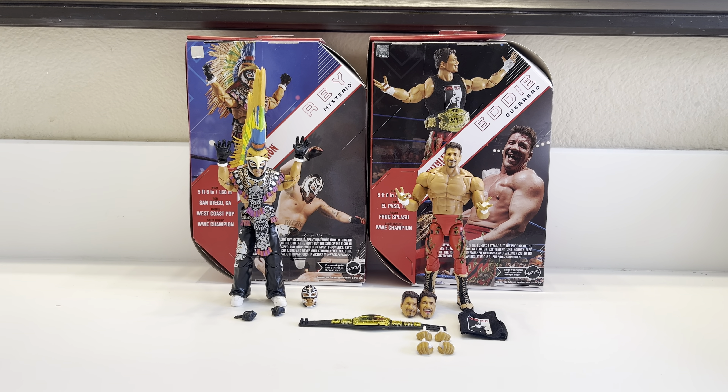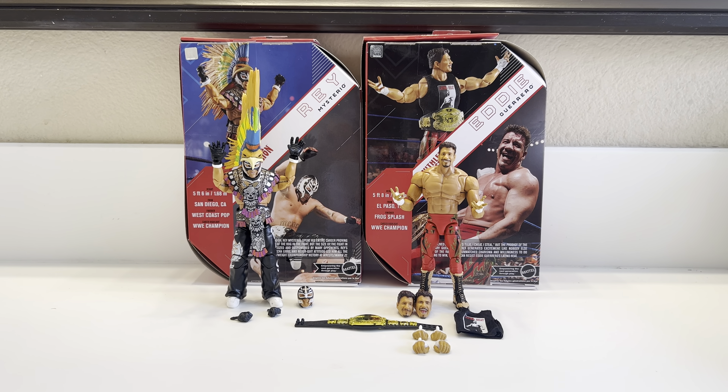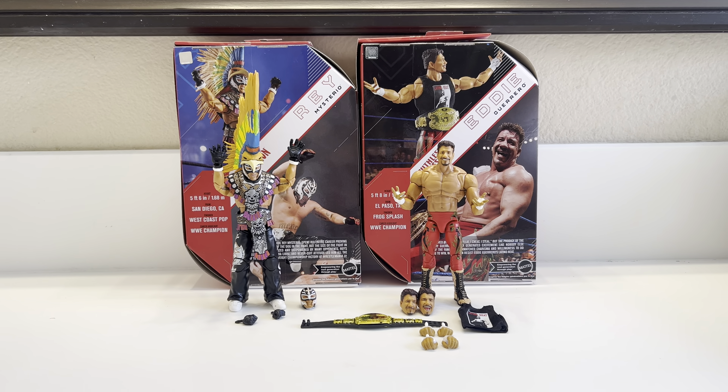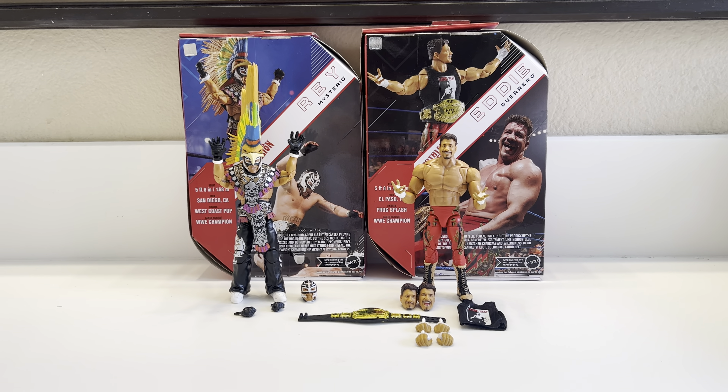What is going on everybody? It is Muscle Bro Figs here back at it with another video, and today I got a little something special for you guys. As you can see here, we have the Ruthless Aggression Walmart Exclusive Ultimate Edition figures.